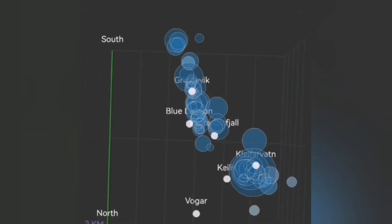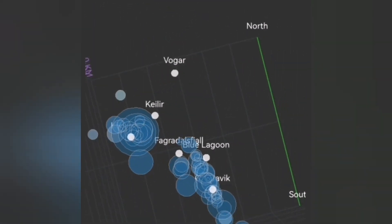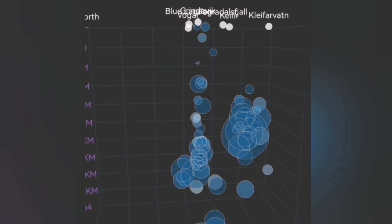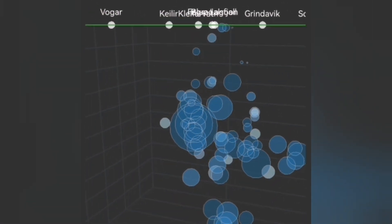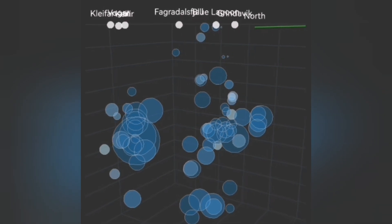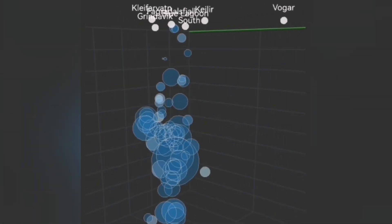We use this data to map the possible locations of future eruptions in that area. As you can see, this is Grindavik — to the right, under it we don't have activity, but just slightly to the left we have the Hagafell area where small earthquakes are rising to a shallower depth.